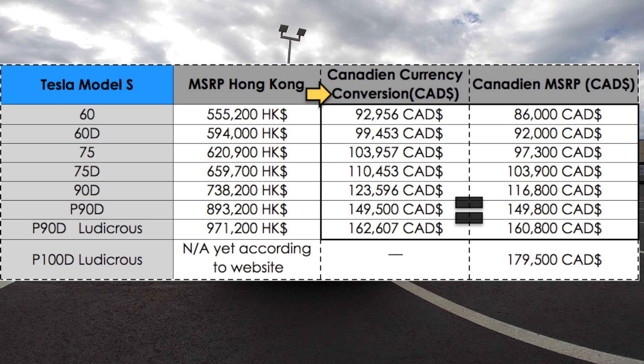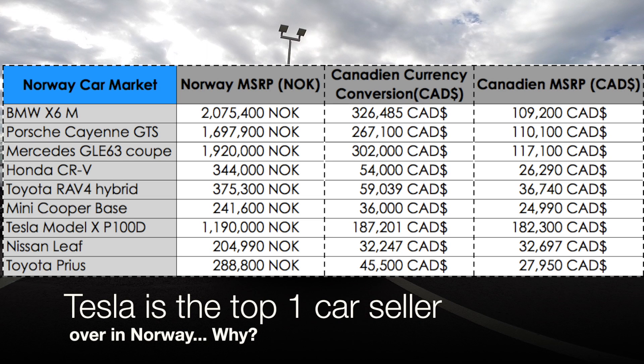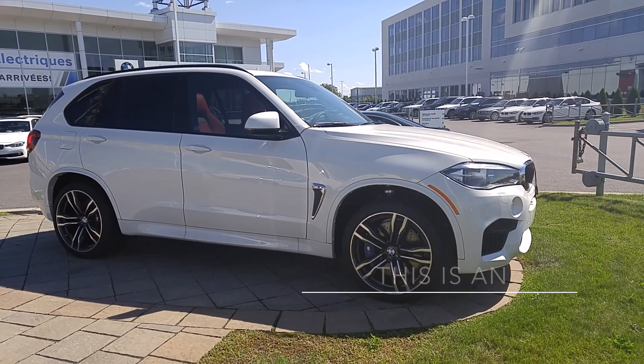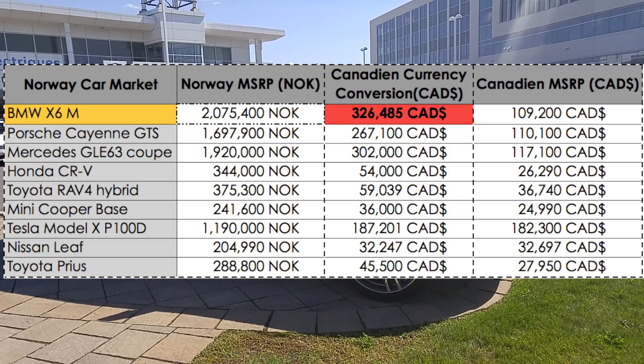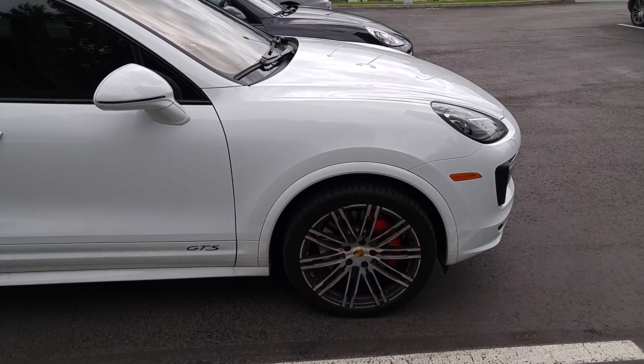One more country caught everybody's attention lately: Norway. Five million people live there, and apparently Tesla is the most selling car over there. Why is that? Well, not just because people are crazy about new electric cars — there's a better explanation. A BMW X6 M has an MSRP of about 2 million NOK, around $326,000 Canadian. In Canada it costs one third of that price.